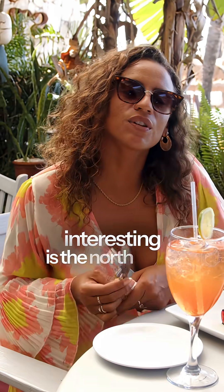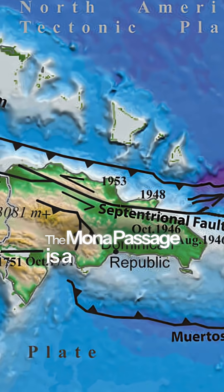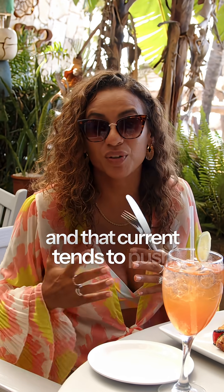What's really interesting is the north coast of the DR doesn't really get affected by the sargassum as much, thanks to the Mona Passage. The Mona Passage is a really strong current right in between Puerto Rico and the Dominican Republic, and that current tends to push the Atlantic belt of seaweed either north or south. That's why it affects Punta Cana and the south of the island.